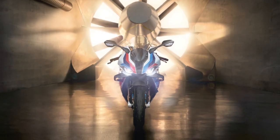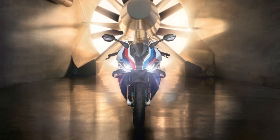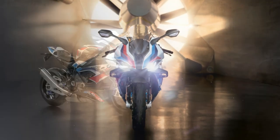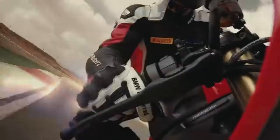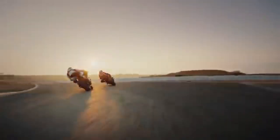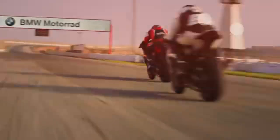Now let's shift our focus to the BMW M1000RR. This is BMW's flagship sports bike, designed to push the boundaries of performance. Under the hood, it also has a 999cc inline-four engine, but it's tuned to produce 212bhp and 83 pound-foot of torque. The M1000RR takes things a step further with lightweight M components and an even more aggressive aerodynamic package.